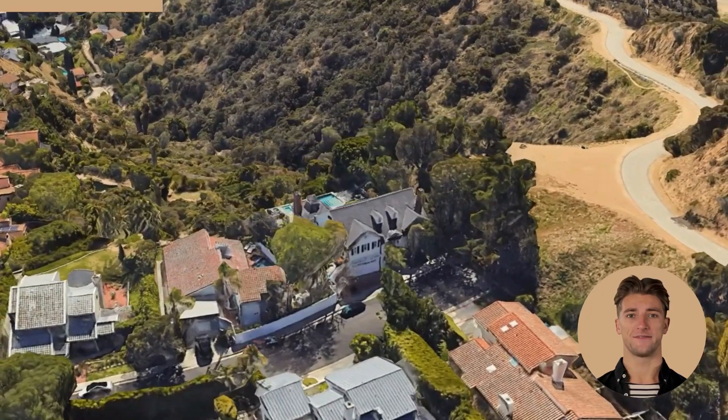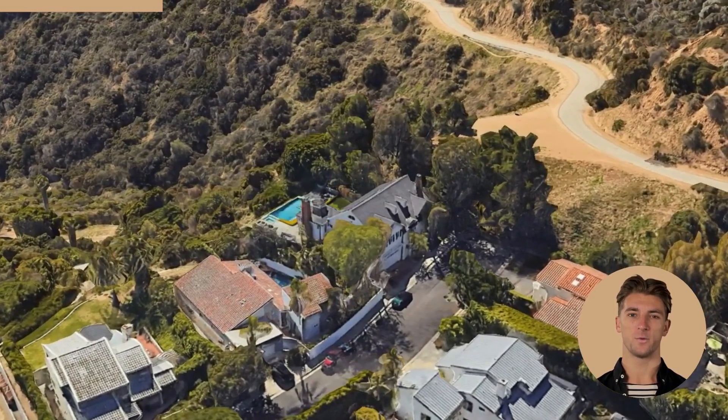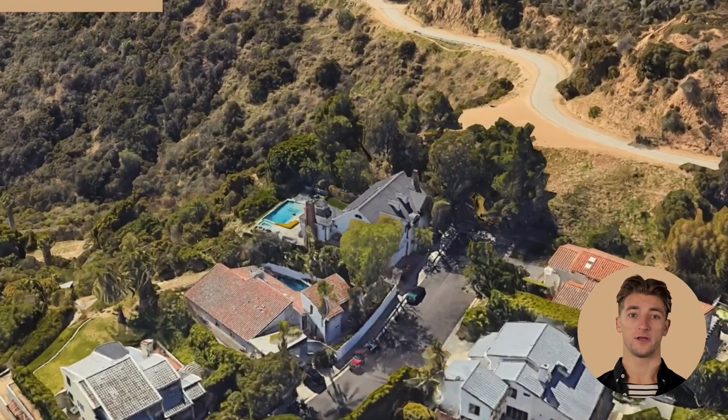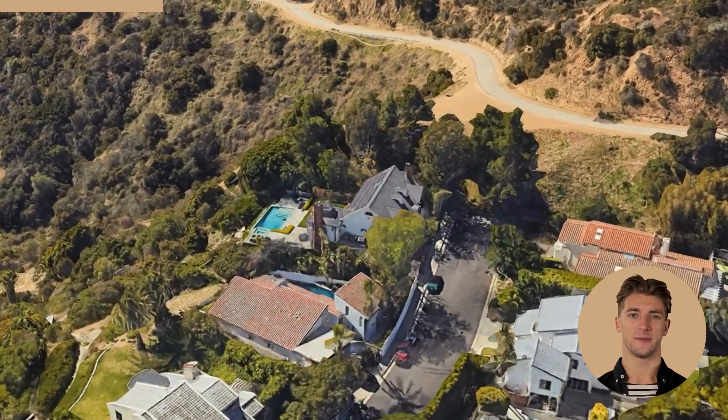But what really sets this house apart is the personal touches that make it feel like a true home. The family photos on the walls, the cozy reading nook in the corner, and a charming fireplace all add to the warmth and character of this beautiful space.